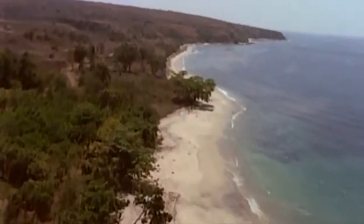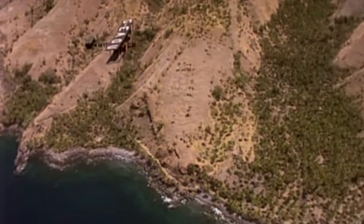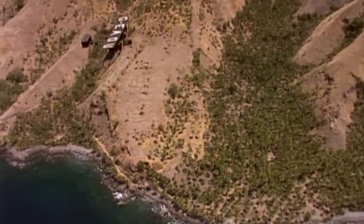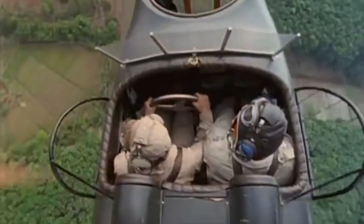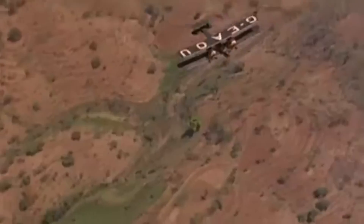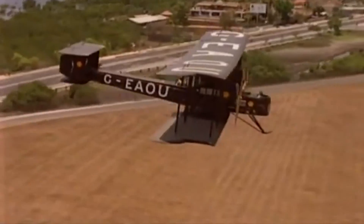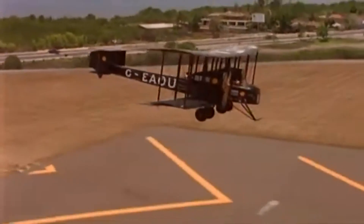While initially designed as a bomber aircraft for military use during World War One, the Vimy demonstrated remarkable versatility. Its design allowed for modifications to suit different purposes, including reconnaissance and civilian transport. This adaptability ensured its continued relevance beyond its original military role.